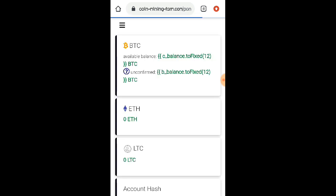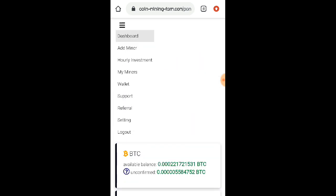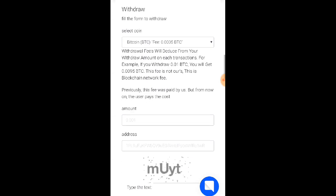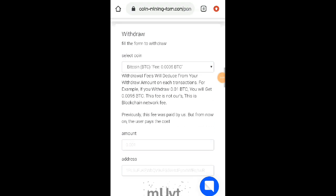Para po makapag-withdraw kayo dito, click nyo po yung wallets sa menu bar or dito sa three lines, then click nyo po yung wallets. Dito kayo sa pinakababa. So yung minimum po na withdrawal nila dito ay 0.001 BTC. And meron po silang kaltas dito na fee. So kapag mag-withdraw kayo ng 0.001 BTC, meron po silang kaltas na 0.0005 BTC. Mag-withdraw naman po kayo ng 0.01 BTC, you will get 0.0095 BTC. Kasi nga po meron po silang fee dito — babayad yan sa blockchain network fee.